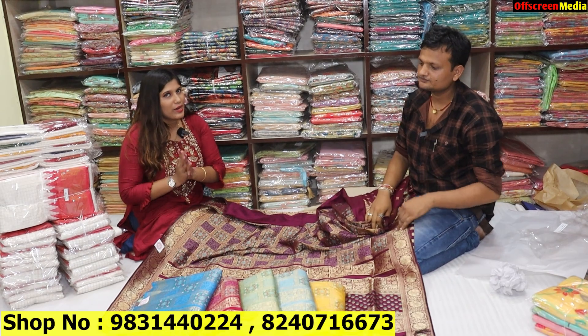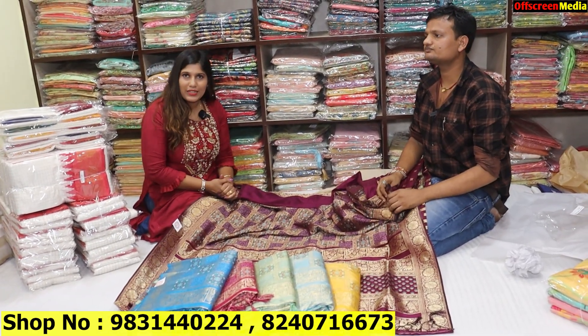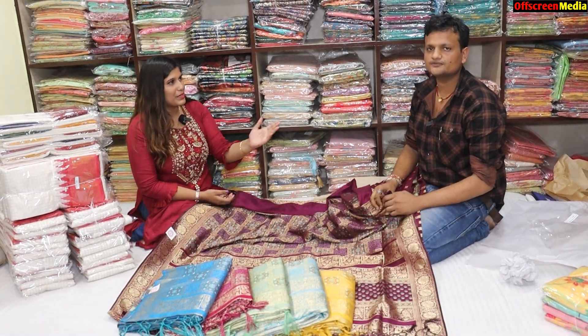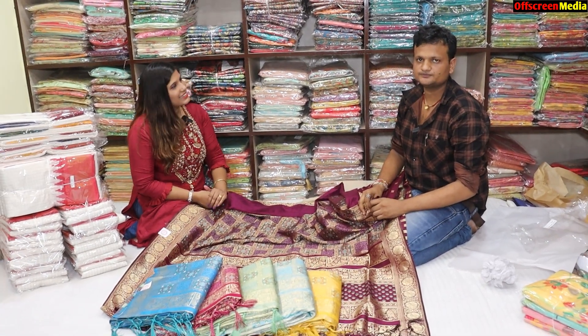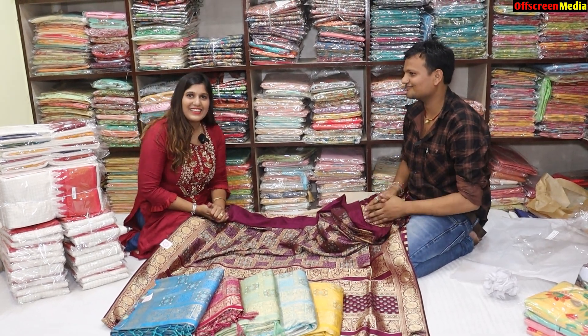This is New Market — the whole address is mentioned in the description box. Contact us on the screen. We will support you all. Thank you so much. It was a beautiful collection. Thank you, Namaste.